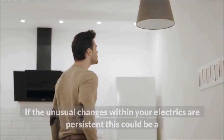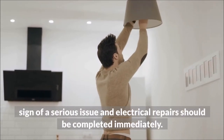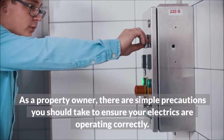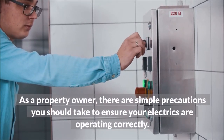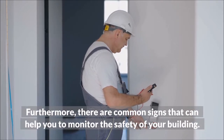If the unusual changes within your electrics are persistent, this could be a sign of a serious issue and electrical repairs should be completed immediately. As a property owner, there are simple precautions you should take to ensure your electrics are operating correctly. Furthermore, there are common signs that can help you to monitor the safety of your building.